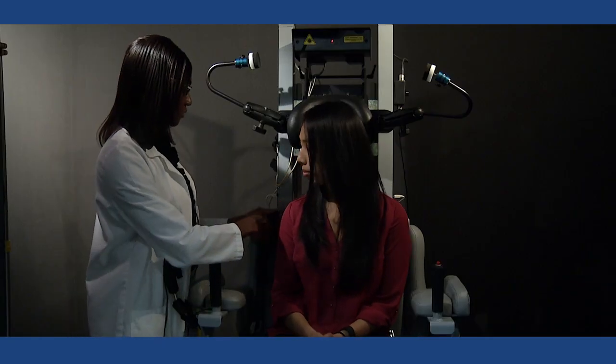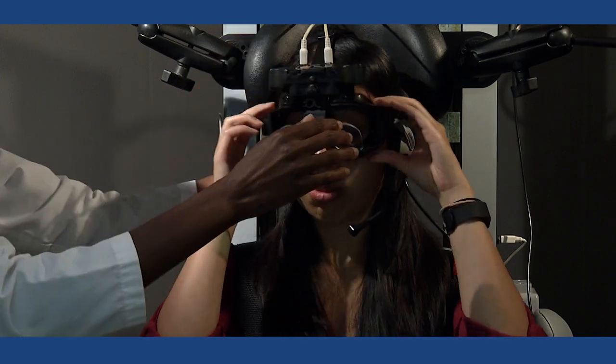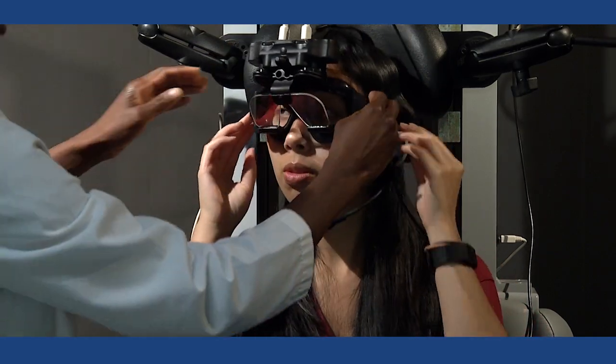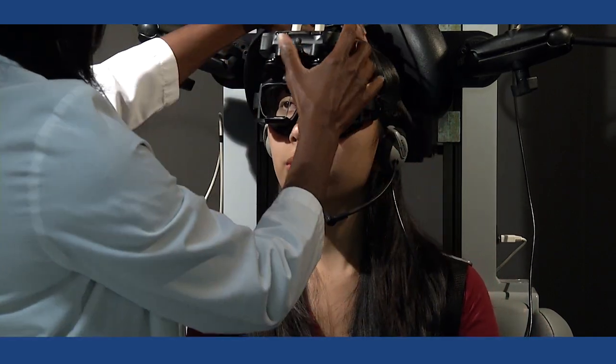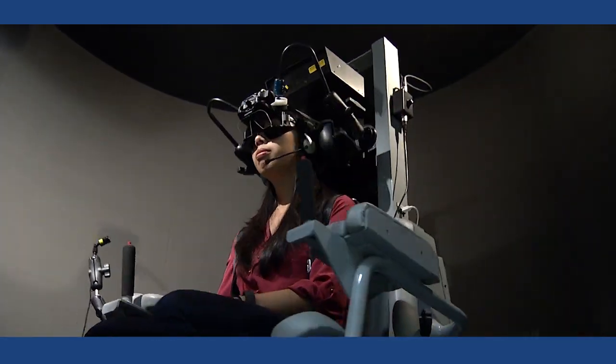The next part of the test consists of the rotary chair. They will have a set of goggles on that I use to record eye movements. They will be strapped into a chair and the chair rotates with the patient.